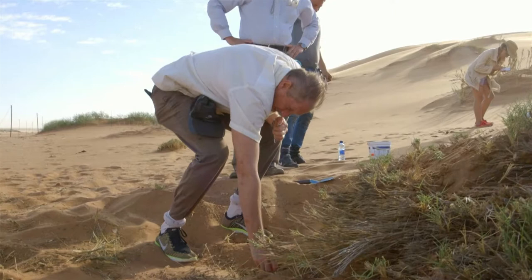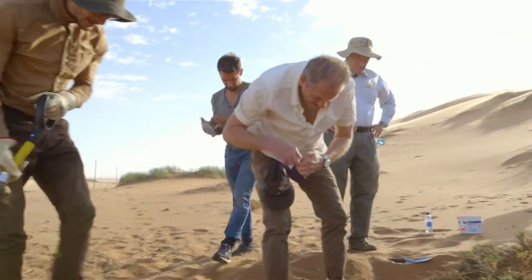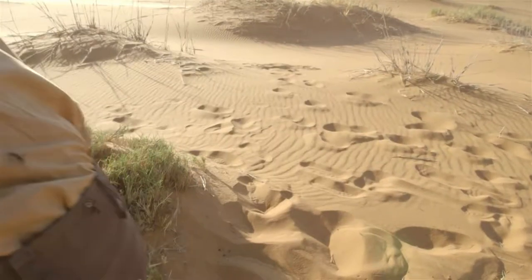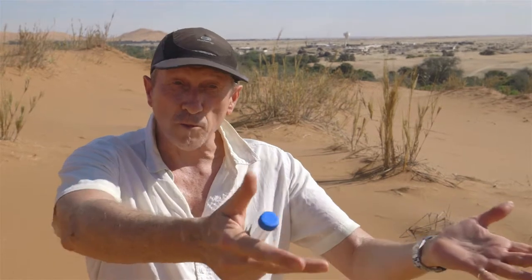Gobabeb is a great place because it's a research station located in the very middle of the desert, with laboratories, microscopes, a very good library, and a research infrastructure that makes it possible for scientists to go out into the field and do realistic experiments. And sometimes we bring back the ants or the plants to the laboratory where we can do further investigations.